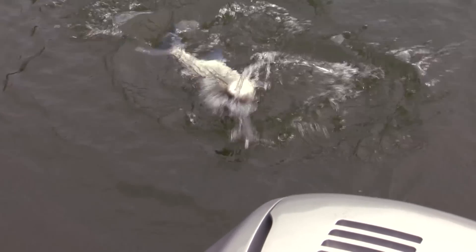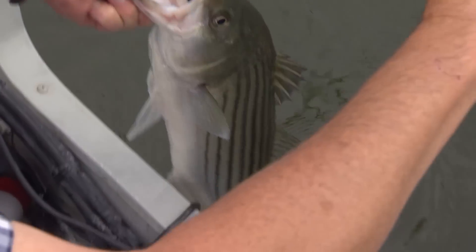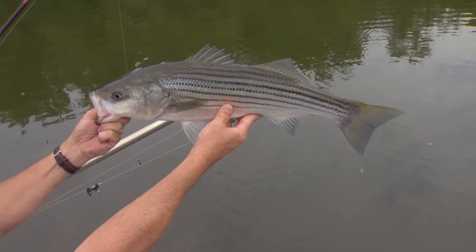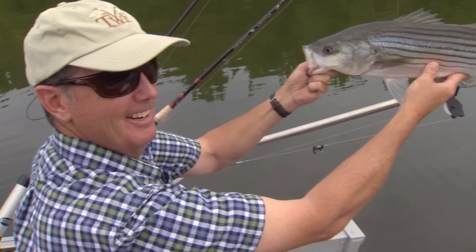No matter how big they are, it's always fun to catch striper because they fight so hard. This year I'm seeing more various different sizes of fish — from big fish to small fish — which is really encouraging because we're seeing all different year classes of fish. It also lets me think that the water quality is pretty consistent throughout the lake.